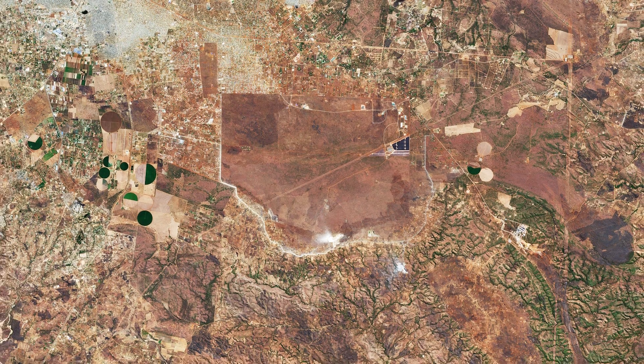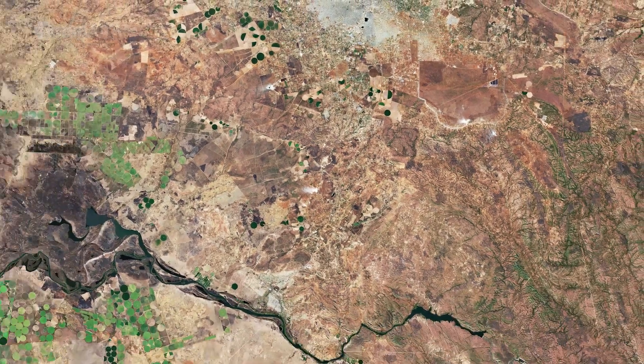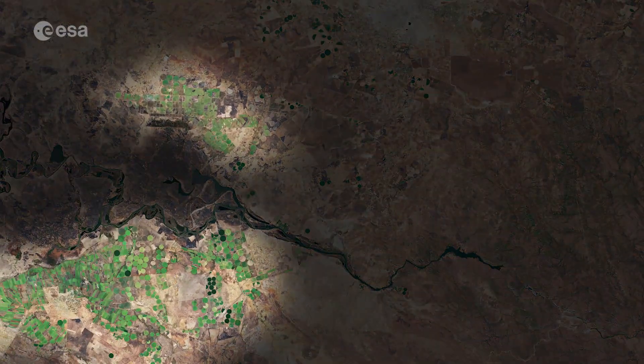Owing to Zambia's humid, subtropical climate, agriculture is the country's main source of income and jobs. These circular shapes in the image, visible southwest of Lusaka, are an example of pivot irrigation, or center pivot irrigation systems.